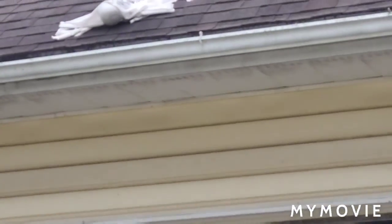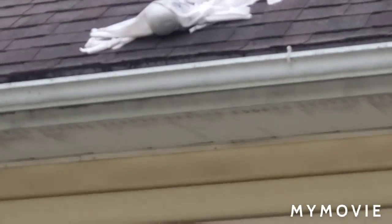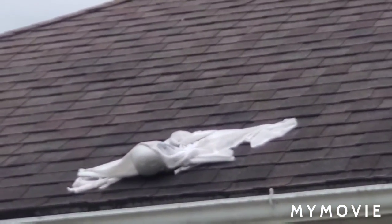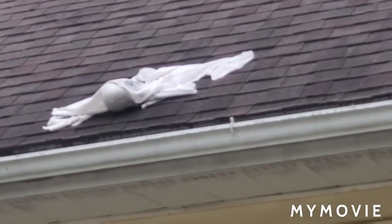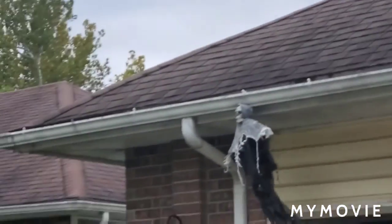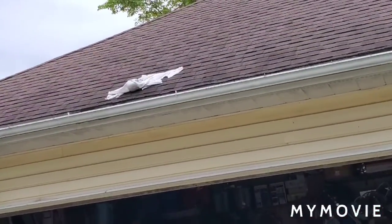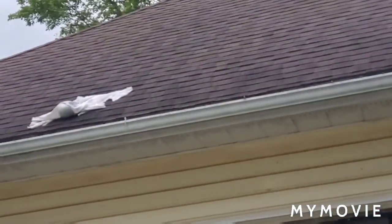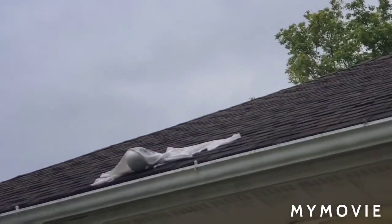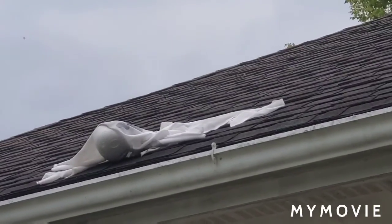Every year it always gets blown over by wind. Seriously, like Dollar Tree — use something for a head that's heavier other than the frickin' styrofoam. Like seriously, styrofoam's lightweight. Come on, use plastic — like that one. I have a feeling that's the reason why that one hasn't been caught in the gutter yet. Hasn't even been one day and it already blew over. I put it out Monday and the next day it was blown over like this.